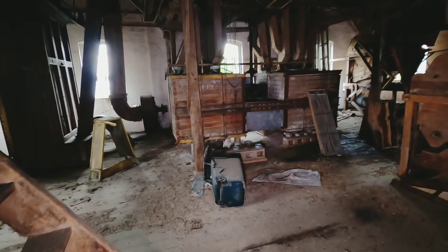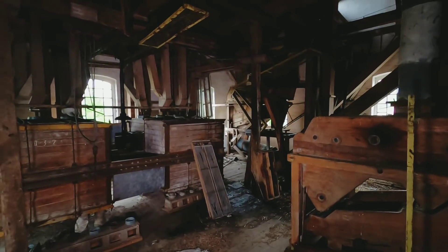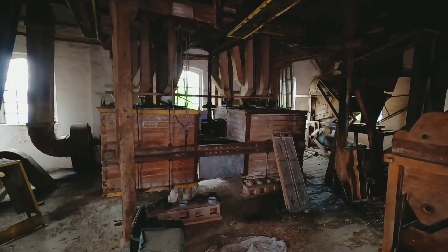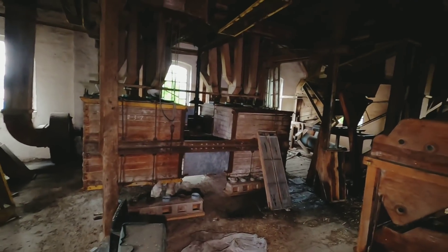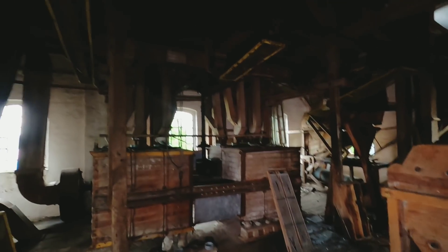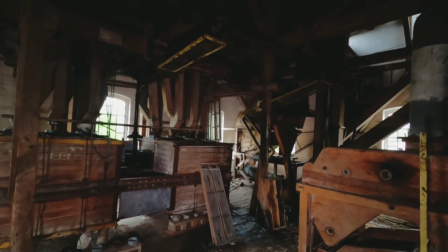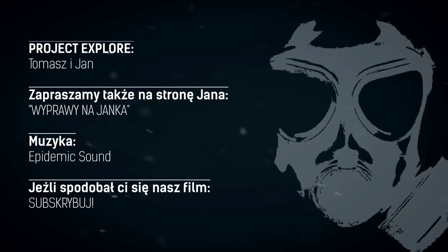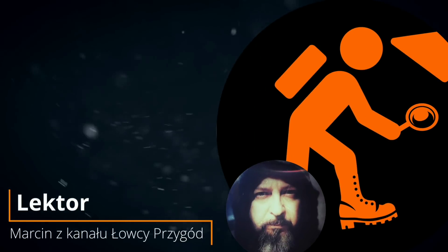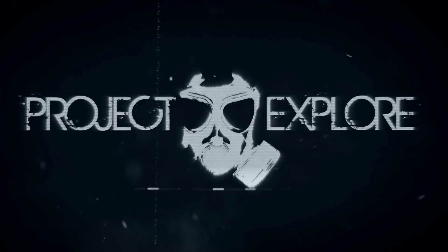Chętnie bym zobaczył pracę tych urządzeń oraz tych ludzi na żywo — może uda mi się kiedyś nagrać taki film. I myślę, że z tym przesłaniem zostawię was w tym młynie, z nawiedzonym młynarzem, który grasuje gdzieś tutaj na dole. Możliwe, że mieliście okazję go usłyszeć. Mam nadzieję, że filmik wam się podobał. Do zobaczenia już za tydzień wraz z Tomaszem na wspólnej eksploracji. A tymczasem żegnam się z wami i do zobaczenia. Dziękuję za oglądanie.